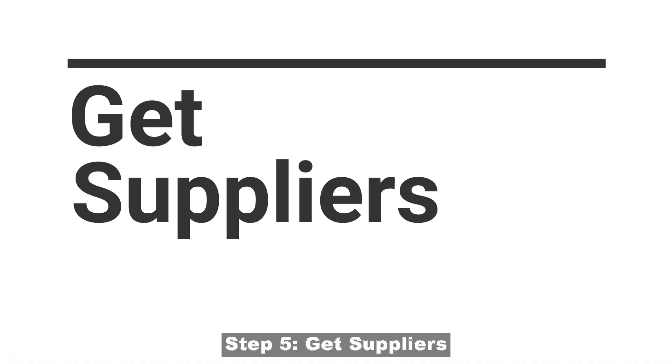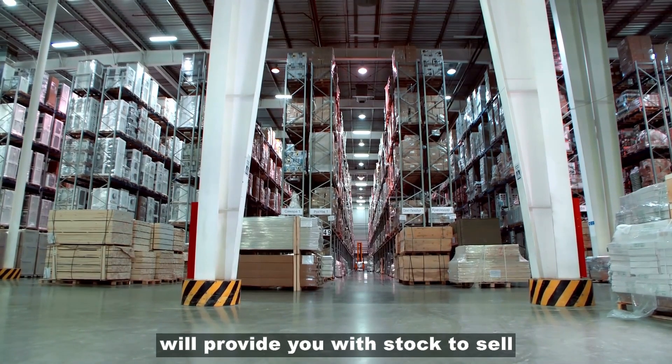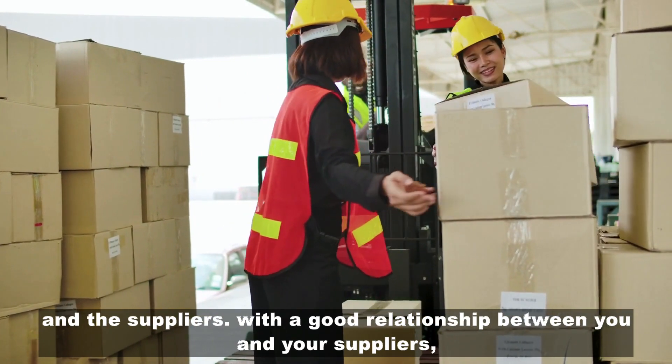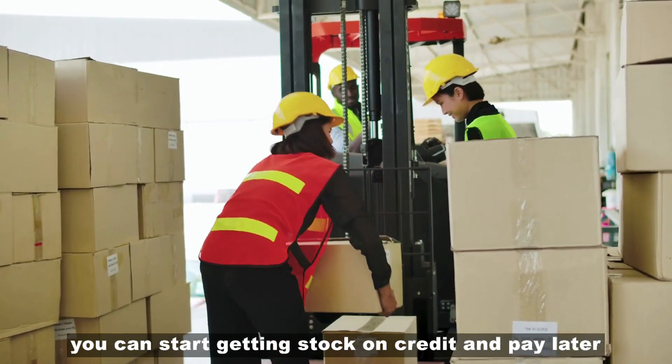Step 5: Get suppliers. As a hardware store owner, you need suppliers who will provide you with stock to sell. You need to establish a good relationship between you and the suppliers. With a good relationship with your suppliers, you can start getting stock on credit and pay later.